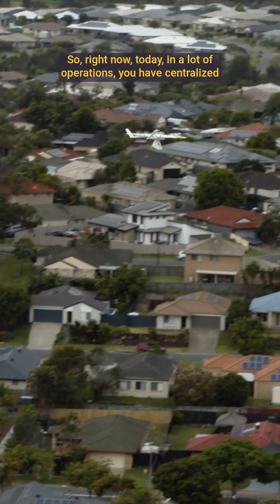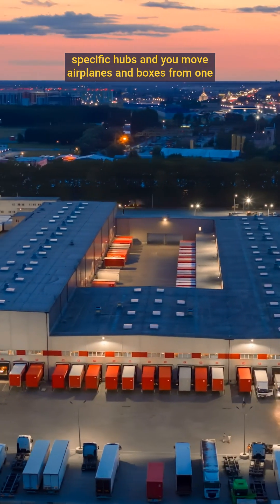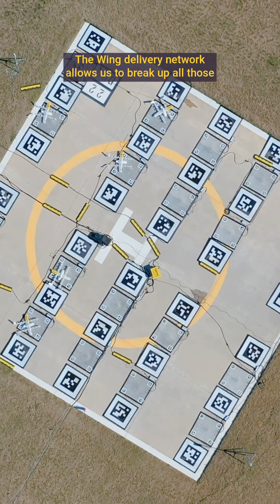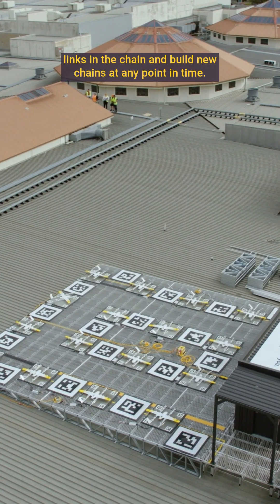Right now in a lot of operations, you have centralized specific hubs and you move airplanes and boxes from one point to another point and then usually back to that same point. The Wing Delivery Network allows us to break up all those links in the chain and build new chains at any point in time.